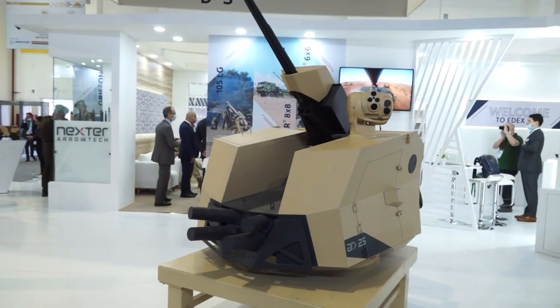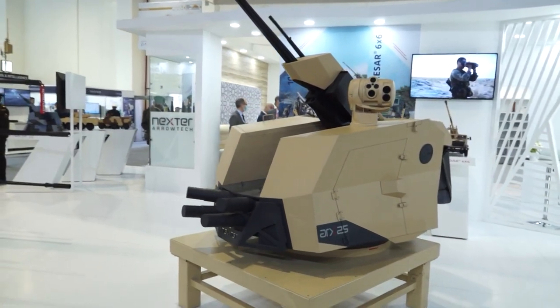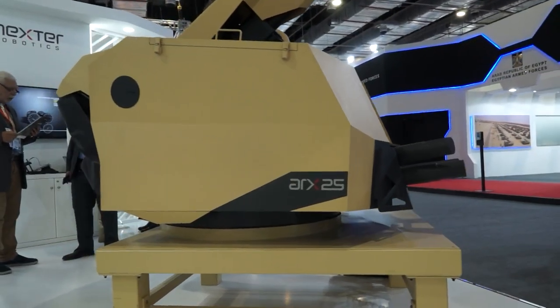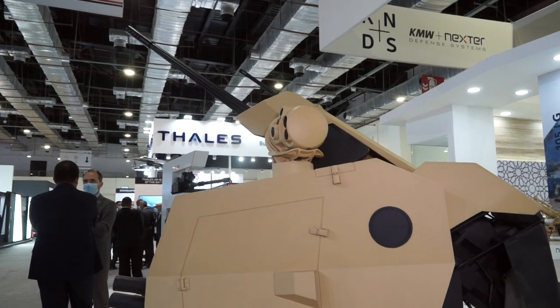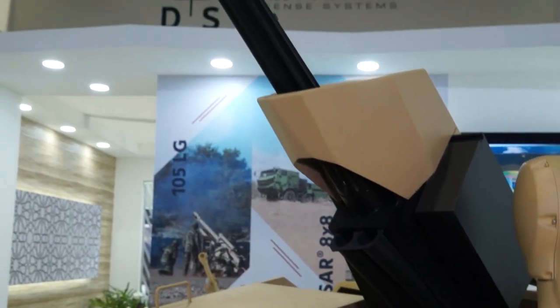An example of the application of the 25 millimeter is our ARCS 25, a fully remote weapon station with 280 rounds online and twin feed. We have managed to secure some first sales and it is now entering service at this moment in time.